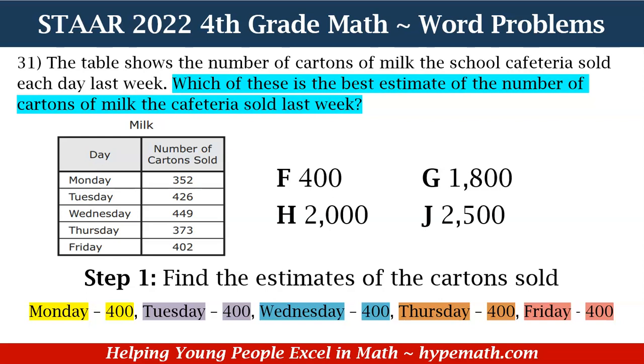Next, Thursday is 373. We look at the tens place — there is a seven. Since seven is greater than five, the hundreds place rounds up: the three rounds up to four, and the other place values become zeros. So 373's estimate is 400. Lastly, for Friday, 402 — we look at the tens place, which is zero. Because zero is less than five, the hundreds place remains the same, and the estimate for 402 is 400. That is step one.